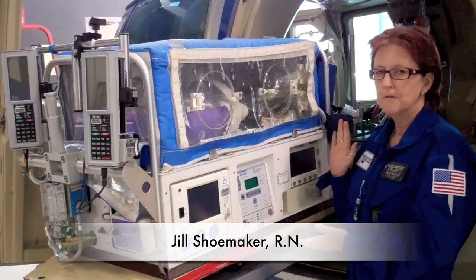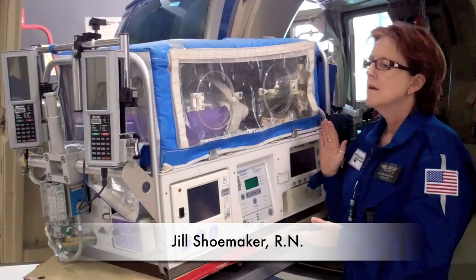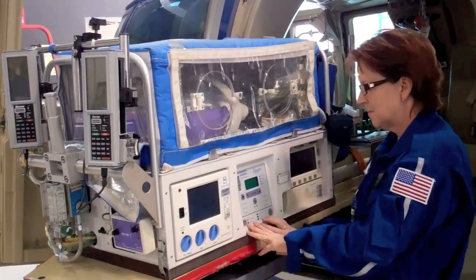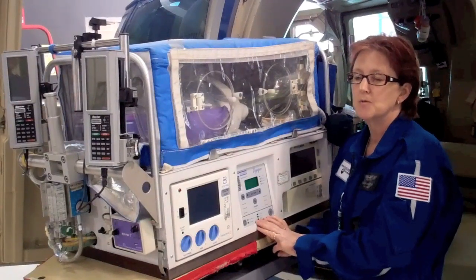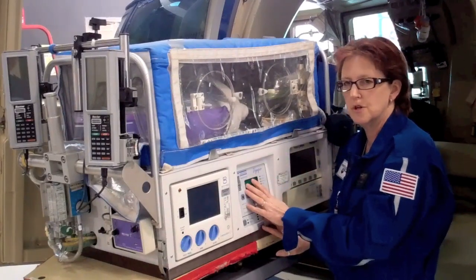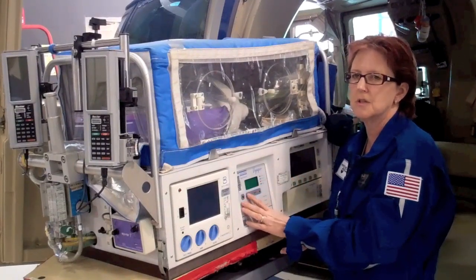This is our isolette — a self-contained unit that we use to transport infants back here to Penn State Hershey Children's Hospital. This unit is very specialized just for infants that weigh less than 10 pounds. On this piece of the isolette we can set the temperature inside, because very premature infants can't regulate their own body temperature, so we need to take care of that for them. We can also monitor their body temperature to keep them in a very normal, healthy temperature range.